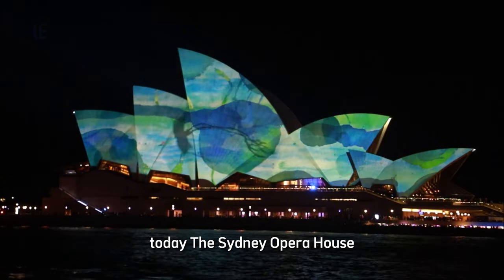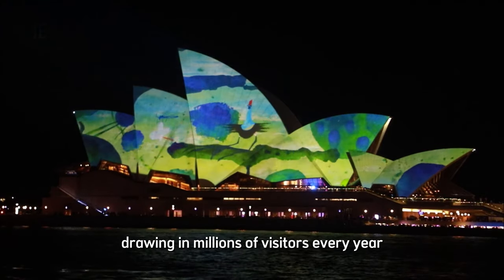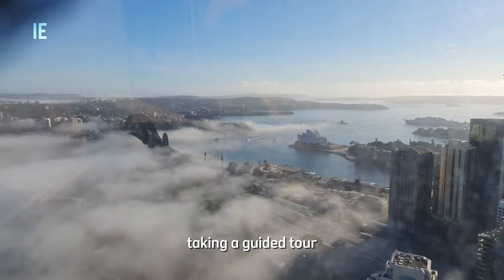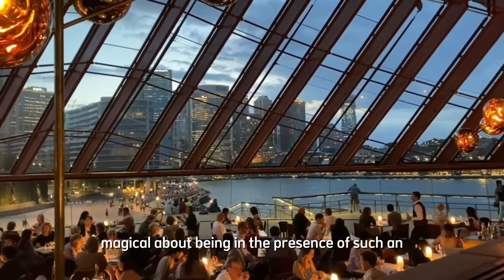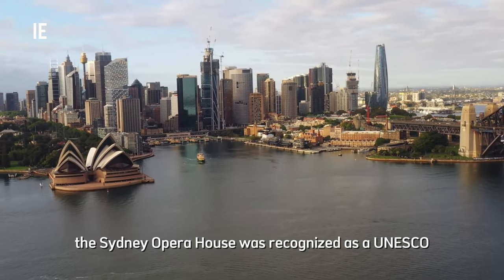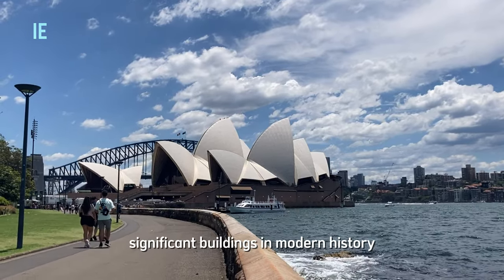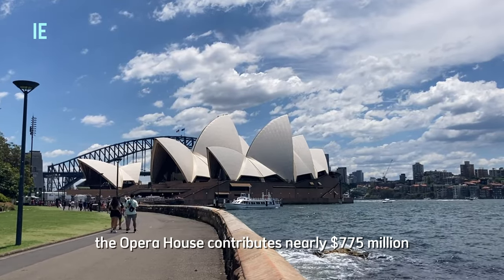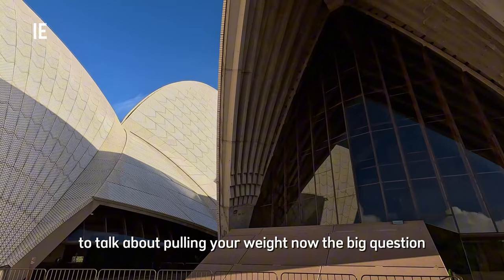Today, the Sydney Opera House isn't just a place for performances — it's also a major tourist attraction, drawing in millions of visitors every year. Whether you're catching a show, taking a guided tour, or just soaking in the harbor views from the steps, there's something magical about being in the presence of such an architectural wonder. In 2007, the Sydney Opera House was recognized as a UNESCO World Heritage Site, solidifying its place as one of the most significant buildings in modern history. Beyond its aesthetic appeal, the Opera House contributes nearly $775 million to the Australian economy each year. Talk about pulling your weight!